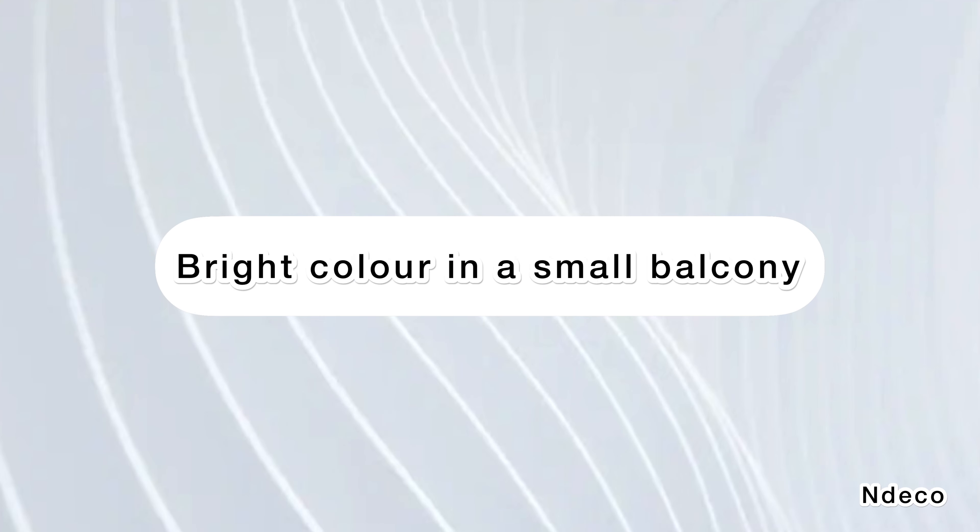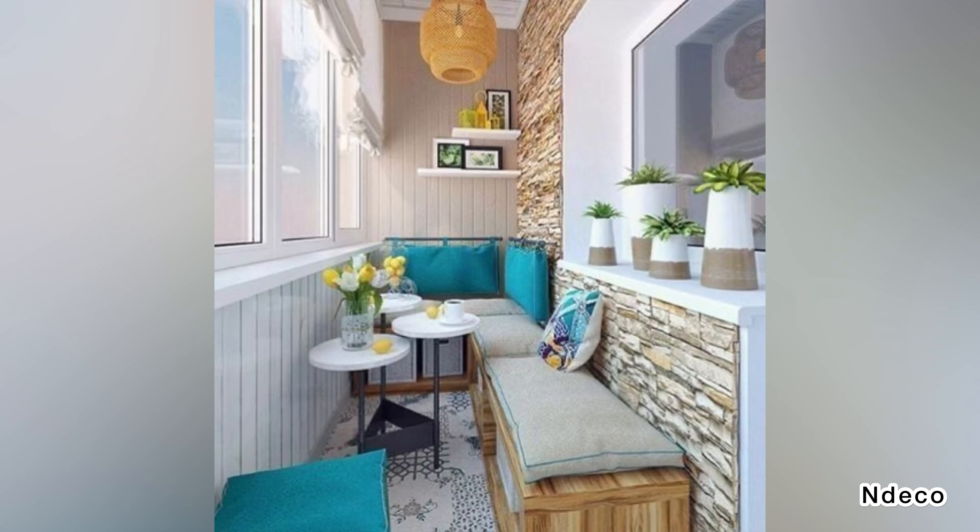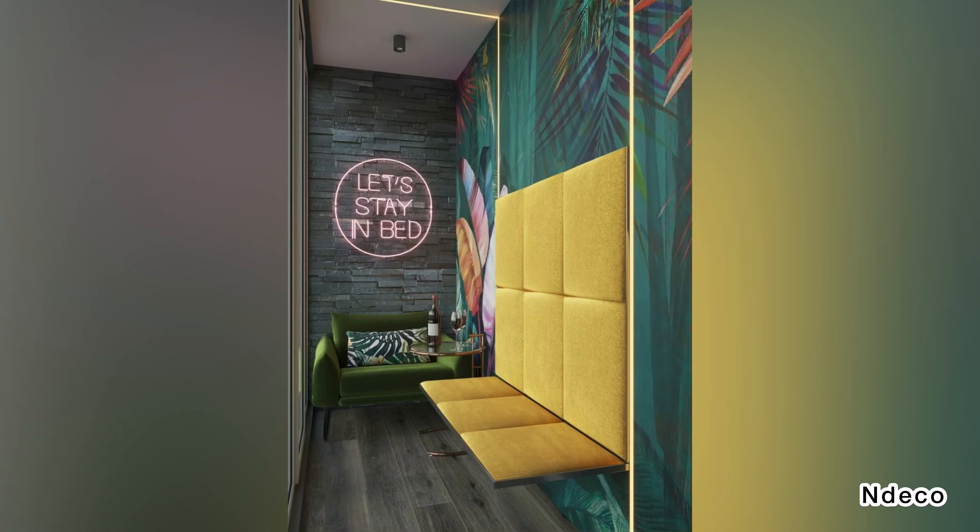Bright color in a small balcony. Painting your small balcony in bright sunshine yellow will brighten up the day and night. A bright color will elevate the mood even on gloomy rainy days and make your balcony look lively.